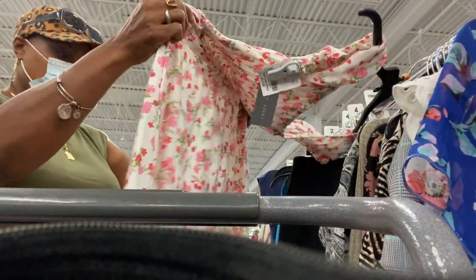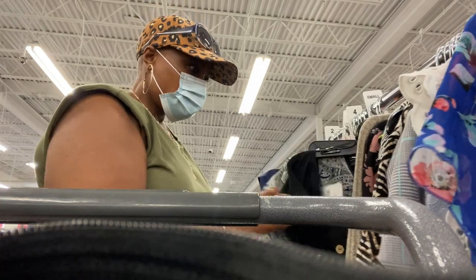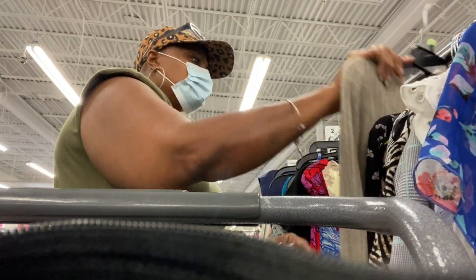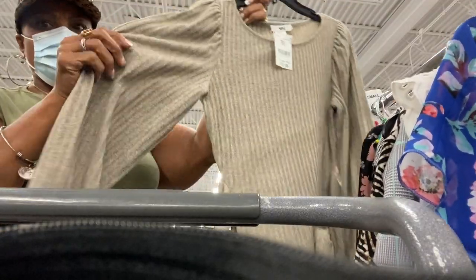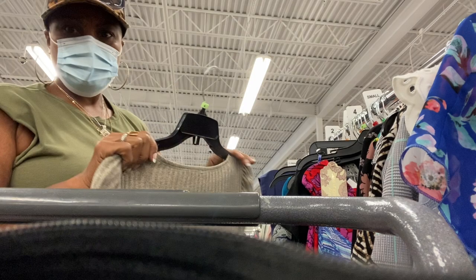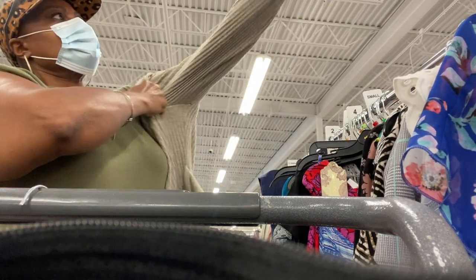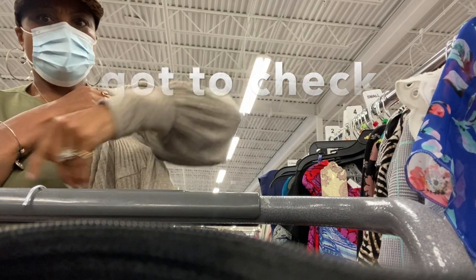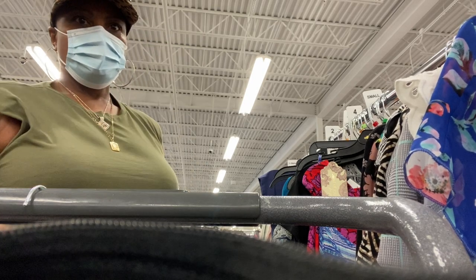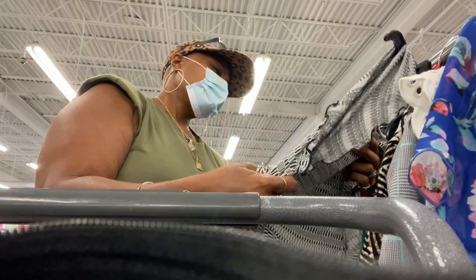I peeked at a few dresses because y'all know how I am about dresses with a little ruffle at the end — I think it's so cute for my body type. I ran across a sweater dress that was only $10.99 and was debating whether to get it. Anybody who knows me knows I've lost weight and have got a little arms on me, so I always have to try things on to make sure everything fits and covers right.